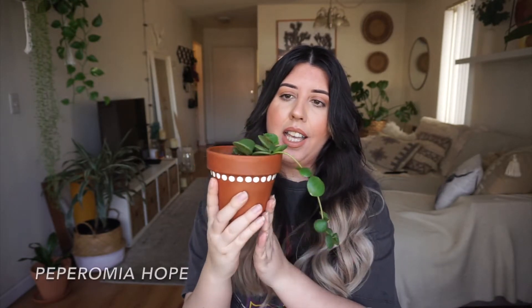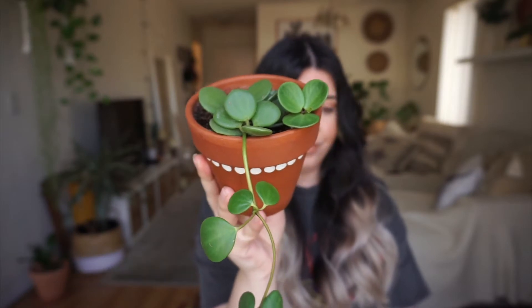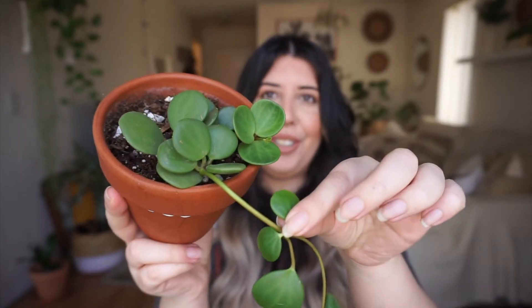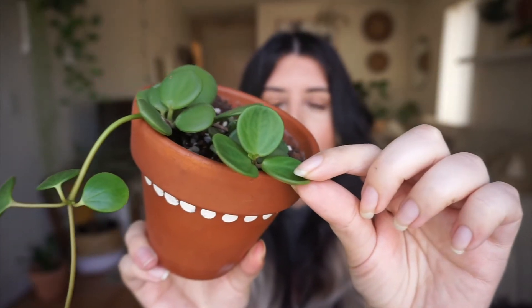The next plant is this Peperomia hope — she's such a cutie. I love her, I think she's so unique. Her little leaves are so cute and they feel like a succulent — they're kind of thick. She's going to start trailing as she grows, and I can already tell I'm getting new leaves right here. I'm super excited about this plant.